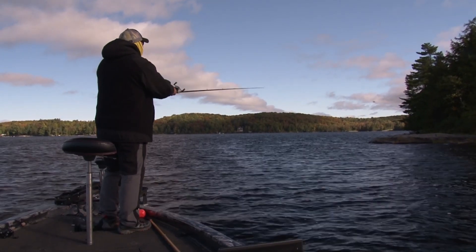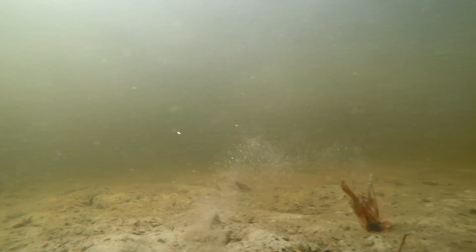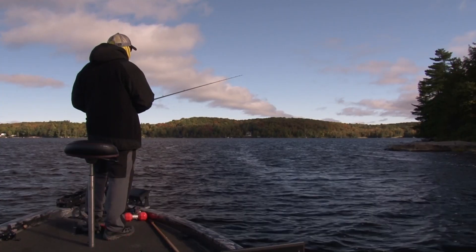There's some rock up here. Swimming it, hopping it, popping it — put it in the fish's face.